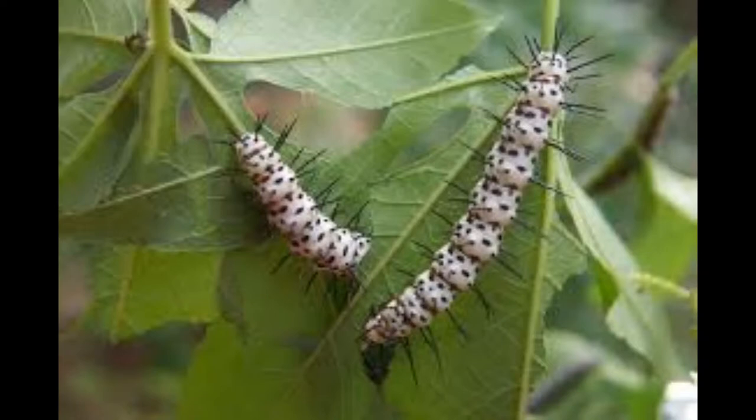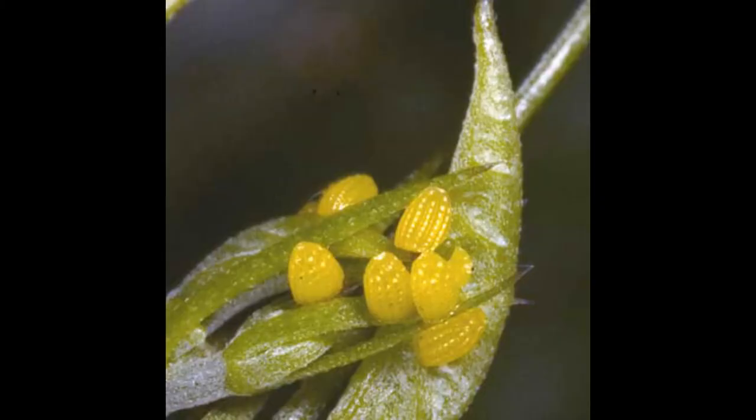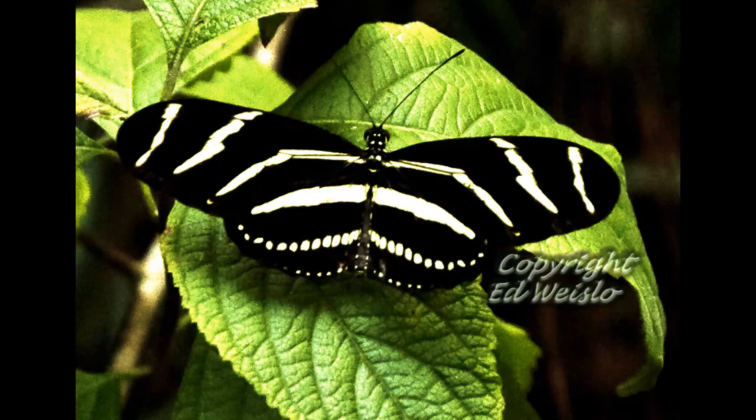A zebra long-wing caterpillar has a white body covered with long black spines. The female lays between 5 and 15 eggs on the leaves of passionflower plants. The caterpillars consume the leaves, and the plant's toxins give the butterfly its toxicity. They develop from egg to adult butterfly in about three weeks.